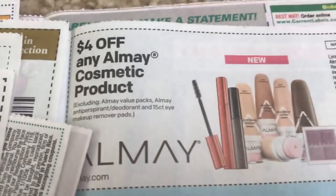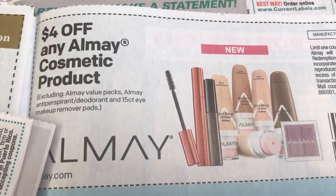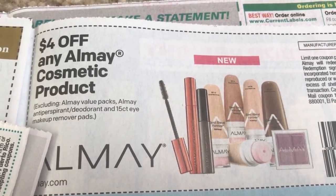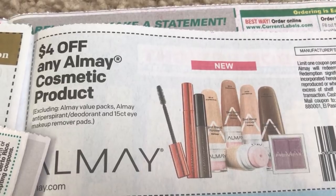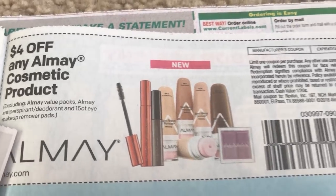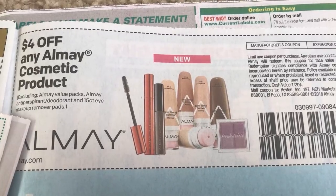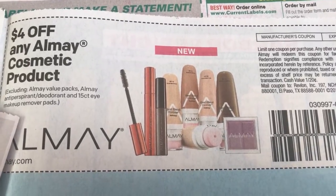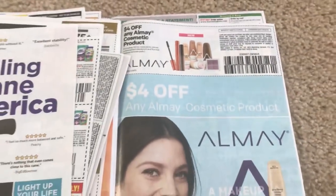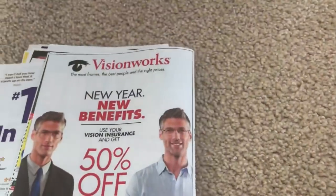Okay, here's a really good coupon — here's that Almay product coupon. Let's go ahead and read it so you guys understand it before you even get it. It's excluding value packs, excluding the antiperspirant deodorant and the 15-count eye makeup remover pads — I think only Walmart carries those, so no worries on that. So it is good for the makeup towelettes if you want to do that deal — it's not showing them as an exclusion. The expiration date is February 4th, almost the same as the Revlon, so we have about two weeks.